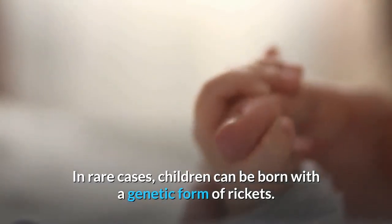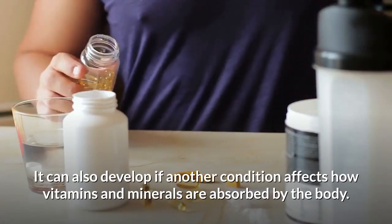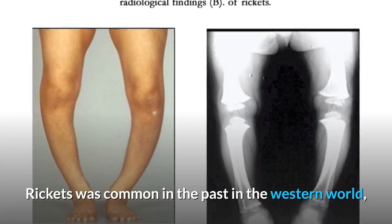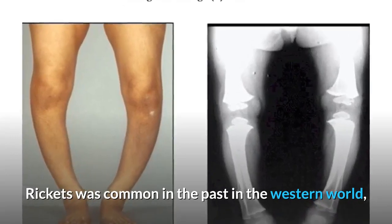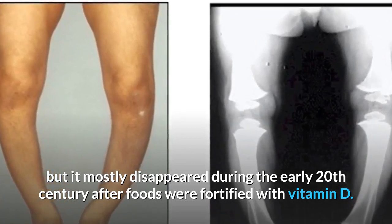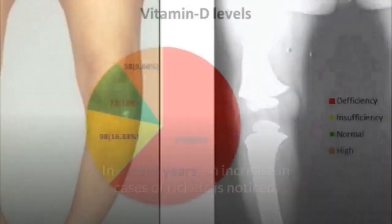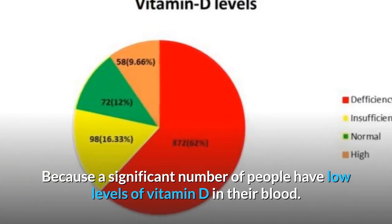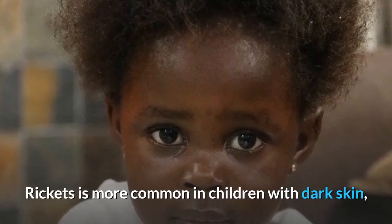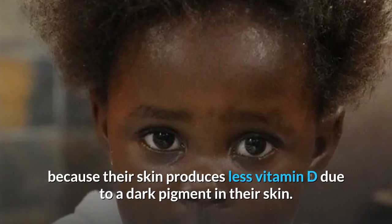In rare cases, children can be born with a genetic form of Ricketts. It can also develop if another condition affects how vitamins and minerals are absorbed by the body. Ricketts was common in the past in the Western world, but it mostly disappeared during the early 20th century after foods were fortified with vitamin D. In recent years, an increase in cases of Ricketts is noticed, because a significant number of people have low levels of vitamin D in their blood. Ricketts is more common in children with dark skin because their skin produces less vitamin D due to a dark pigment in their skin.